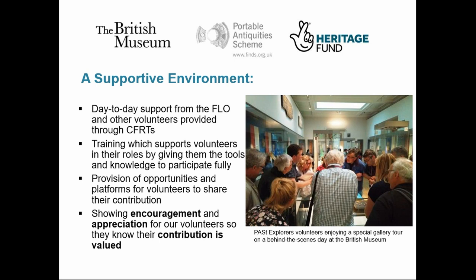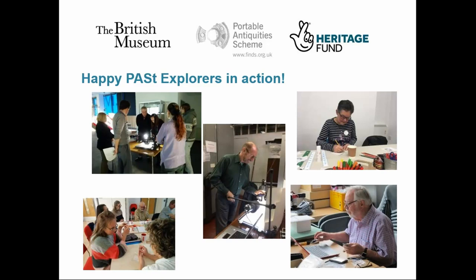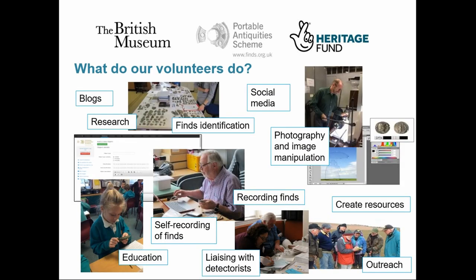In essence, what we've tried to do with the PAS Explorers project is to support our volunteers with the tools, training, and opportunities to contribute to their local archaeology in the way that they want to. It's a continuous cycle of support and facilitation that all feeds back into the scheme and our aims. In practice, this looks like volunteers who are involved in a range of activities at all levels of the finds reporting process — finding and reporting, identification and recording, research and dissemination — ranging from writing records to presenting at conferences, with some doing one task and others doing a variety, all within an environment that gives them the flexibility to do this.